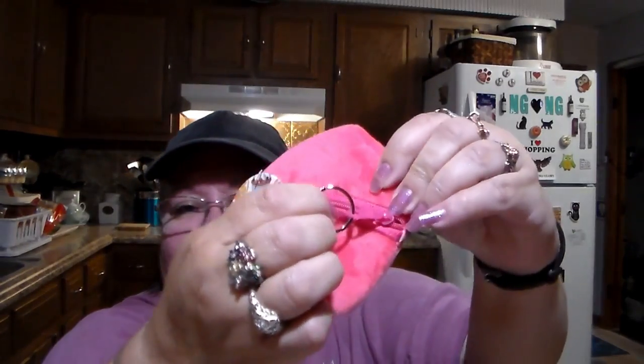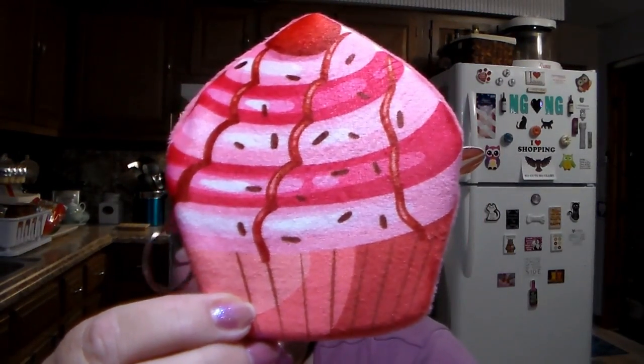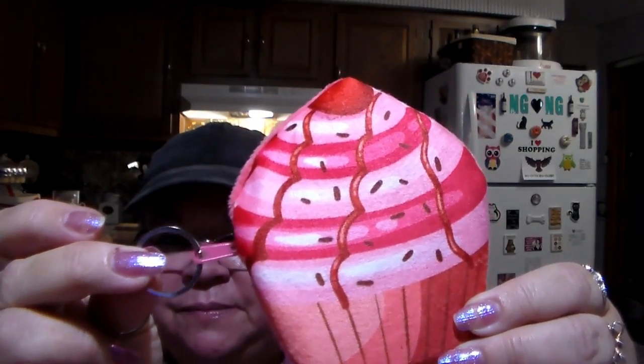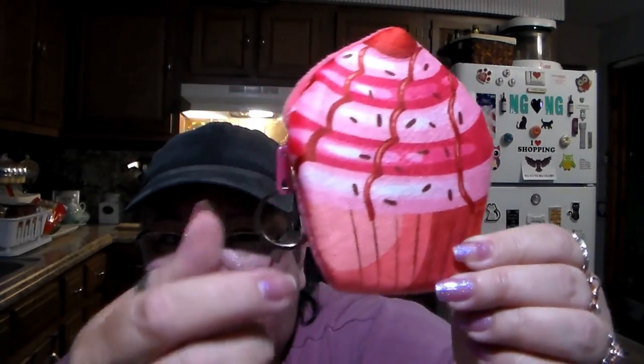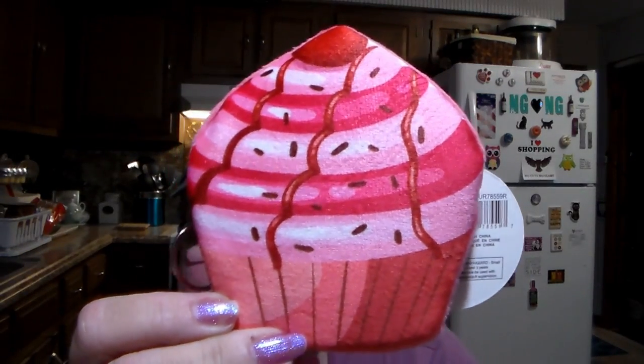I found a little change purse — it's got a zipper on the back. They had different designs to choose from. I chose the little cupcake. You could put your keys on it, so I'm going to use it as a keychain holder and put it on that long chain of my collection of keychains. Isn't it cute?